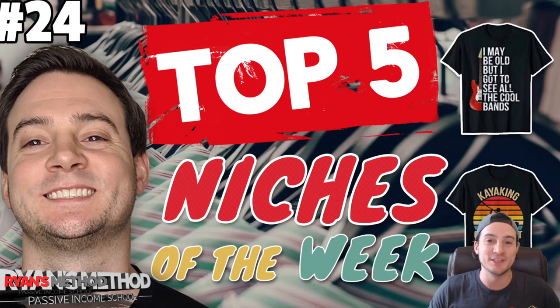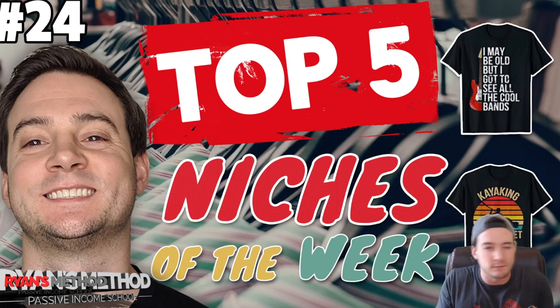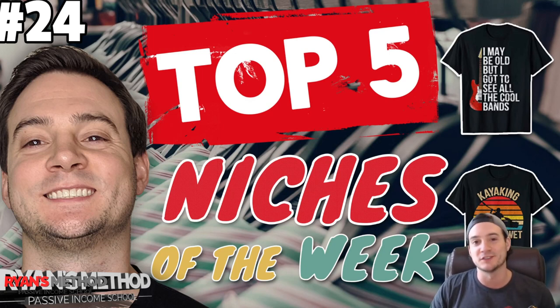Hey guys, thanks for joining me for a new top five niches of the week video. In this one, as predicted last week, it was a little hard to find niches that I really felt great about. So I actually expanded the scope of my research because I was combing through the Amazon Merch niche research tools that I normally use and really struggling to find niches that seemed not just in high demand but also kind of new or at least approachable.